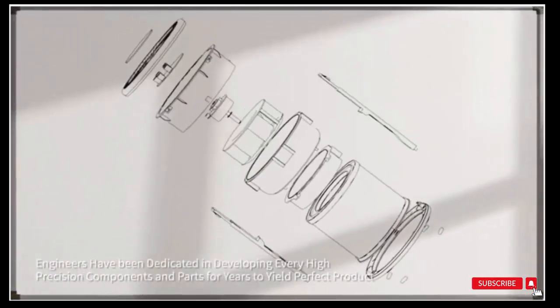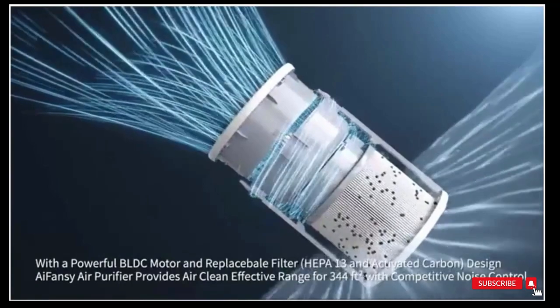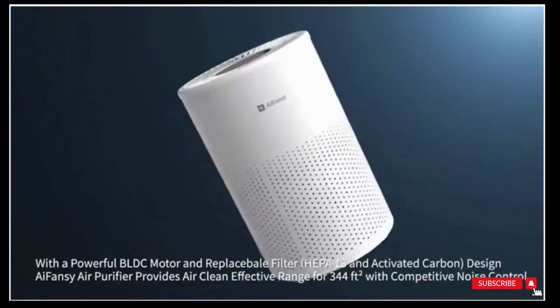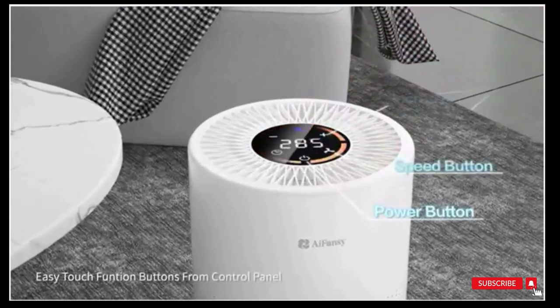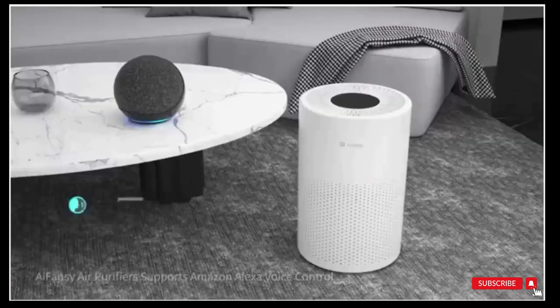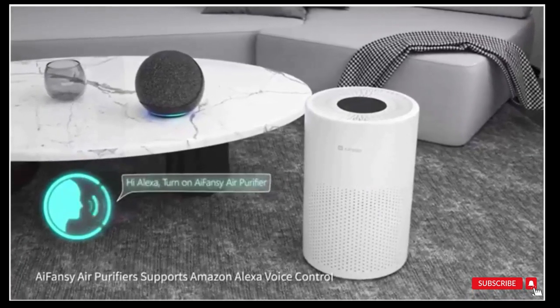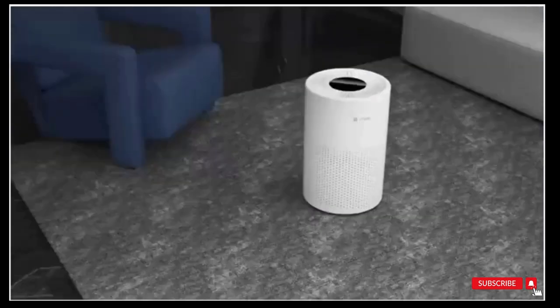Air quality monitoring and i-Fancy mode: the built-in air quality detector can detect the surrounding PM2.5 value and then adjust the light color of the dial according to the PM2.5 value. When you don't know which gear to use, i-Fancy mode is your best choice — it will automatically select the appropriate gear according to the current air quality.